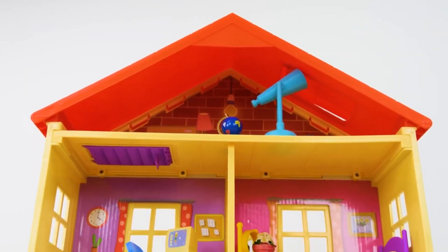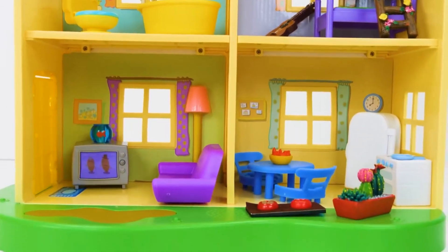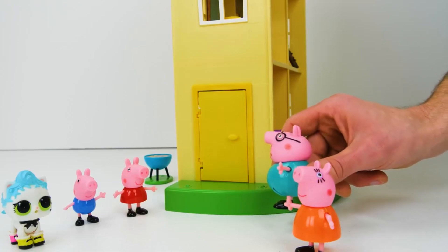Now our giant new house for Peppa and her family is complete! Check out how awesome it looks! Now it's time to invite the Peppa family to come on over! Wow, that's certainly a big house!